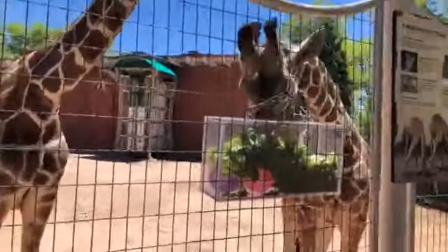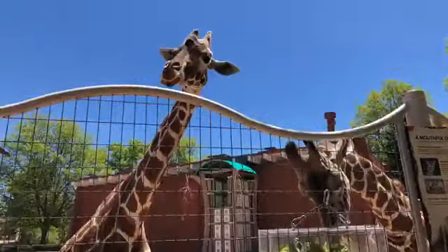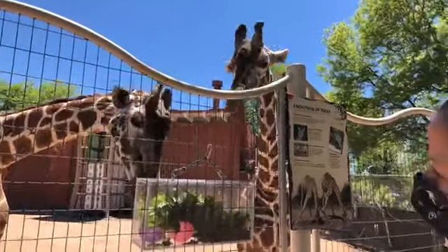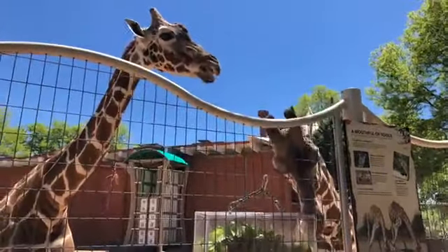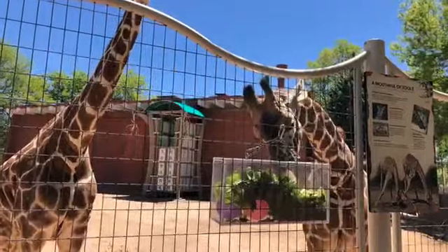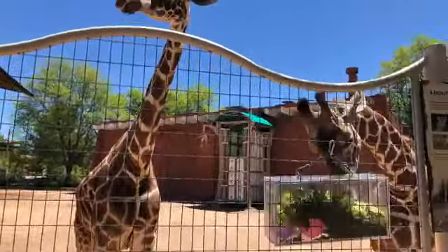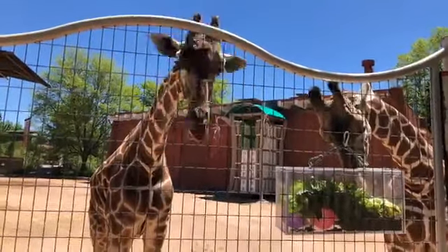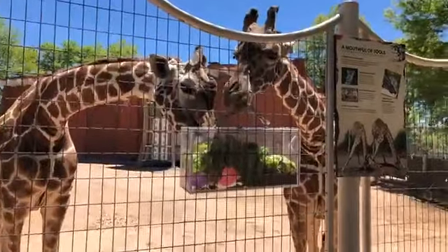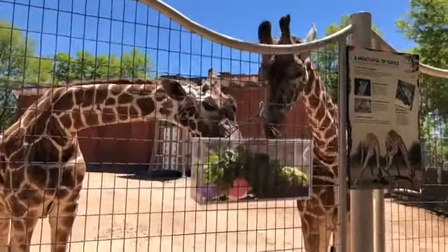Abby wants to know what their lifespan is — great question. Their lifespan is about 25 to 30 years. Capella here is 27 years old, and Capella's mom lived to 32 years old, so we're hoping she can make it that far. As of right now she is doing pretty well. She does have some medical issues that we are always watching for, and the vets are always aware of, but very little medication.